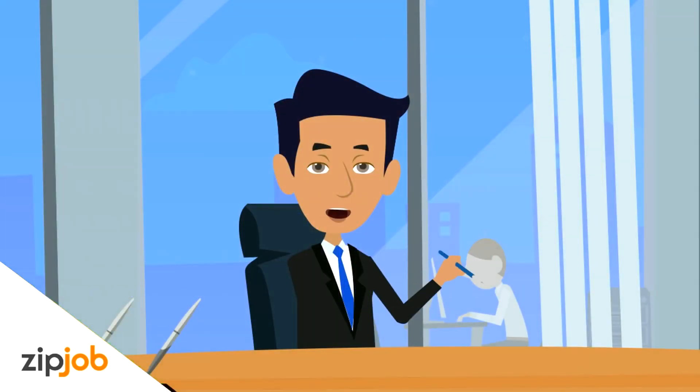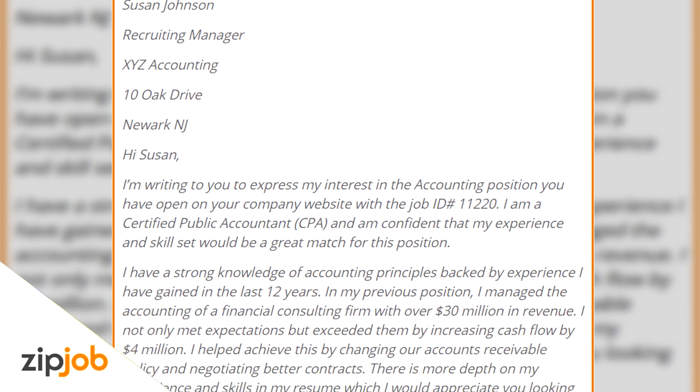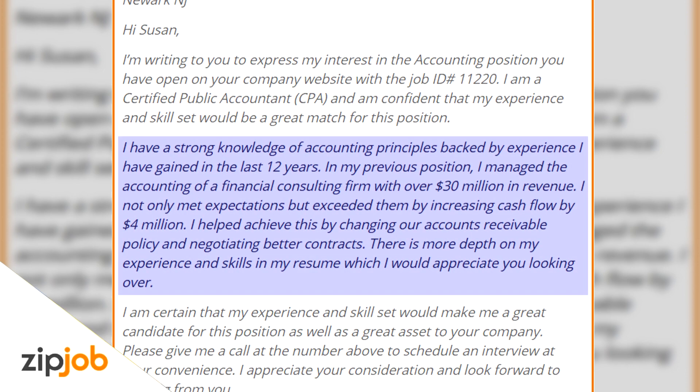Let's put this template into action. Here's an example of a great cover letter: 'Hi Susan. I'm writing to express my interest in the accounting position you have open on your company website with the job ID 11220. I'm a certified public accountant and confident that my experience and skill set would be a great match for this position. I have a strong knowledge of accounting principles backed by 12 years of experience. In my previous position, I managed the accounting of a financial consulting firm with over $30 million in revenue. I not only met expectations, but exceeded them by increasing cash flow by $4 million. I helped achieve this by changing our accounts receivable policy and negotiating better contracts.'